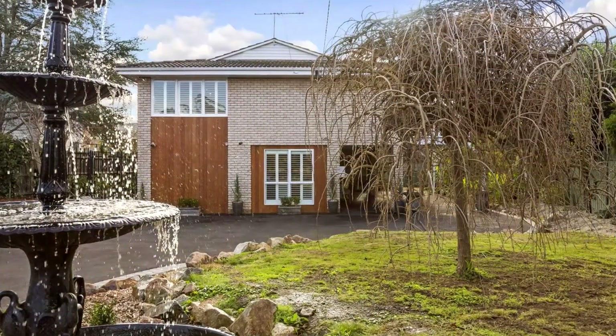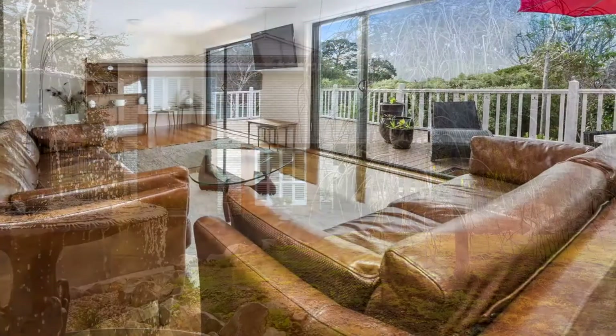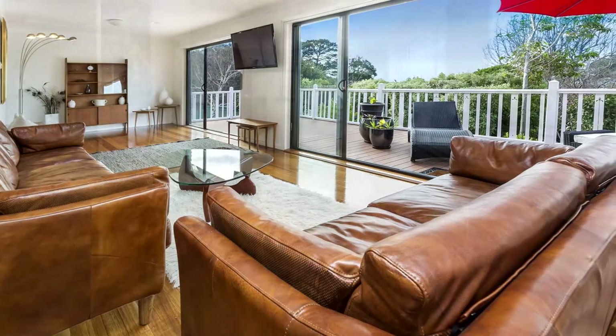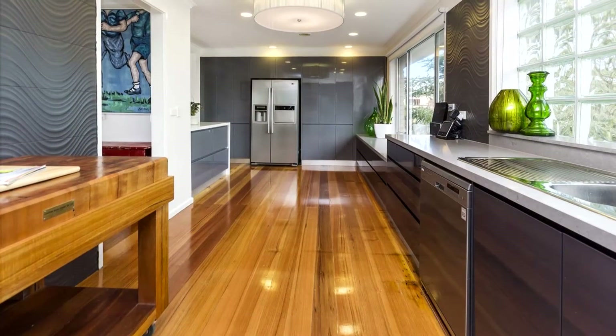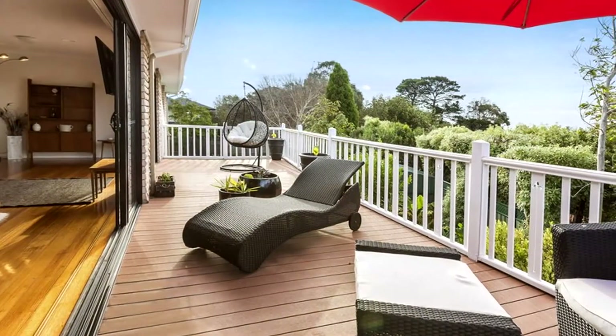Beyond remote controlled iron gates with a grand water fountain, the home's facade gives little away, while inside has undergone a designer refurbishment with glossy timber floors, louvered shutters and an enormous modern kitchen with stone bench tops and quality stainless steel appliances to delight any budding chef.